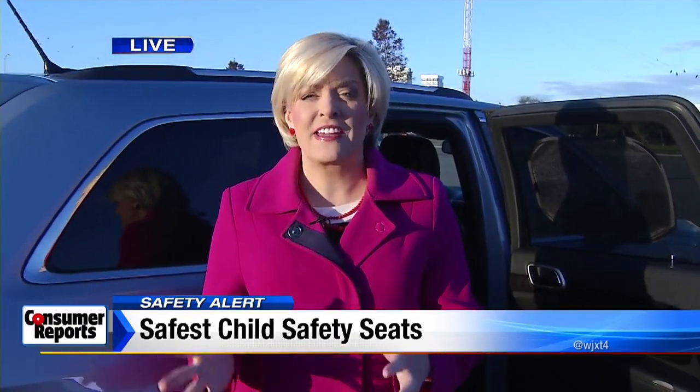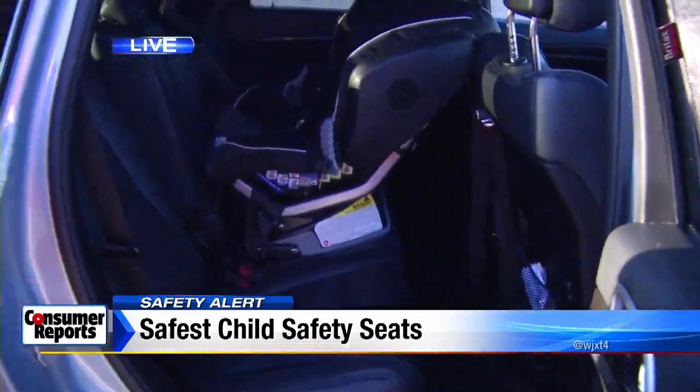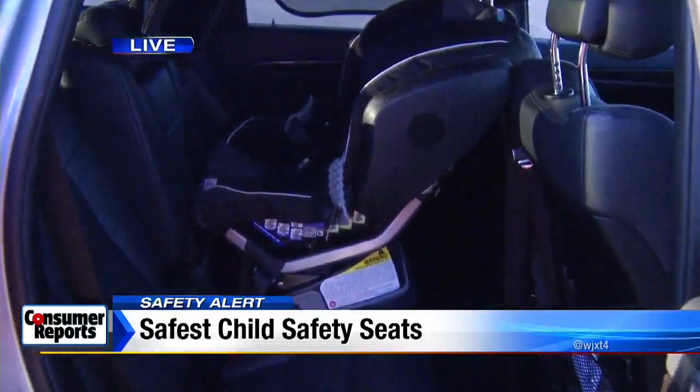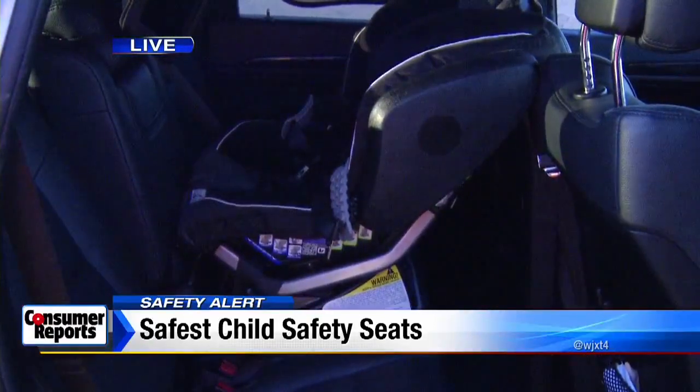Consumer Reports is urging parents to move kids out of infant carriers a lot sooner. What they want you to do is move children into rear-facing convertible car seats a lot sooner than you typically would, and they have some of these car seats to recommend.